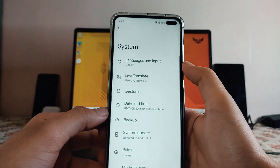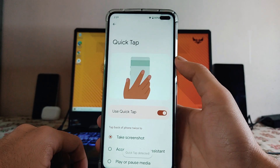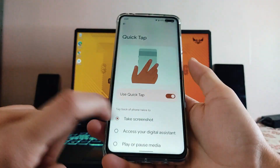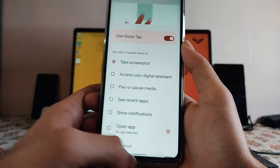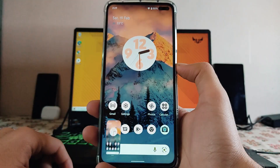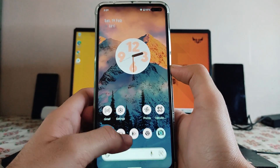In the system settings under gestures, we get to see Quick Tap, which is now available. As you can see, when I double tap, Quick Tap is detected. You can set actions like take screenshots, play or pause media, and more. Let's set it to double tap to go back — as you can see, it takes a screenshot.